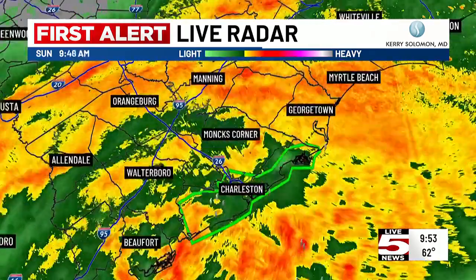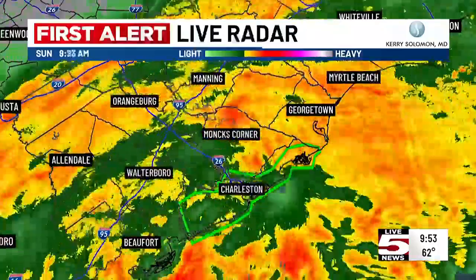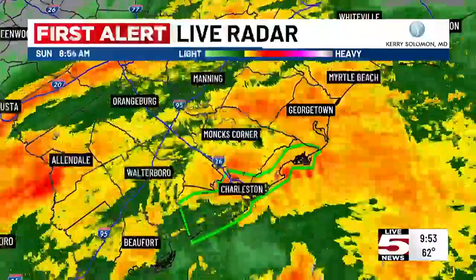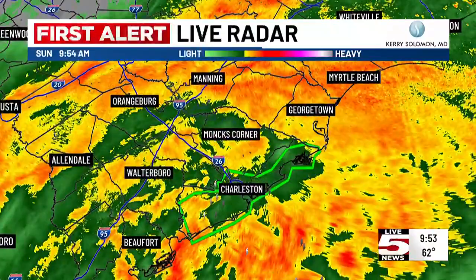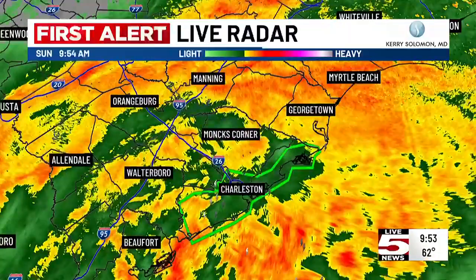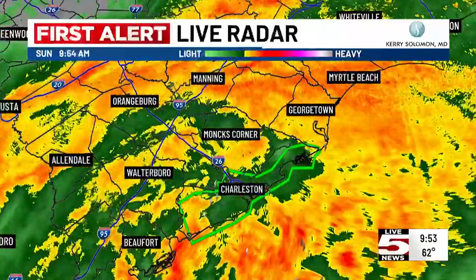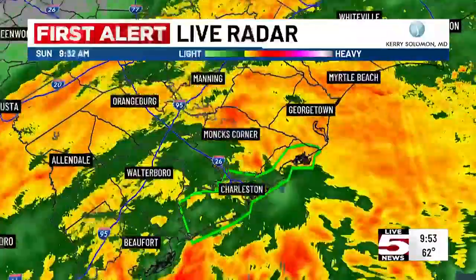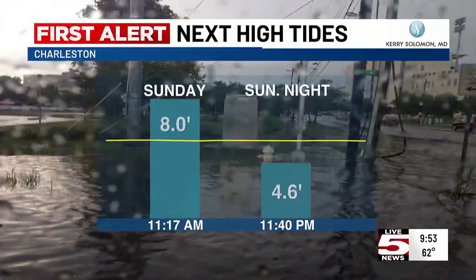Zooming in, you can see the flood advisories, but look at the tremendous amount of rainfall. We're also seeing some lightning now as it makes its way toward coastal South Carolina, and that's going to push right across the tri-county area. We could see two to three plus inches of rain in some areas, in particular if we get some of these convective storms — the thunderstorms that move onshore.